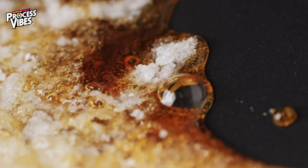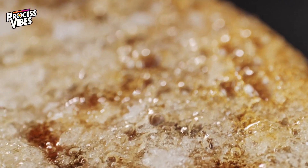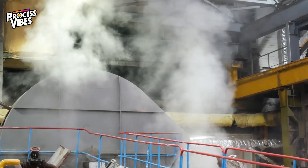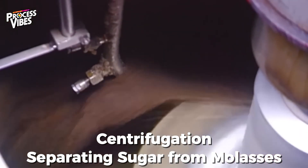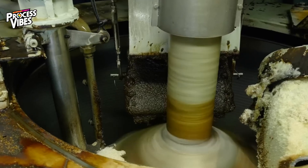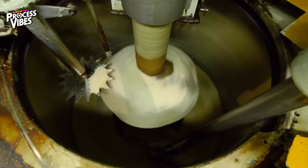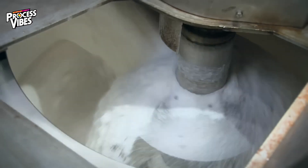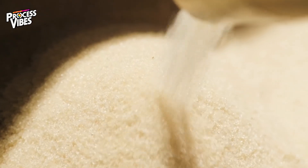But we're not done yet. To separate the sugar from the remaining liquid, the massacuit is spun at incredible speeds — sometimes up to 2,800 revolutions per minute — inside perforated metal baskets. The force pushes the molasses outward, leaving behind pure sugar crystals. The crystals are still slightly damp, so they're rinsed with spring water to remove any leftover syrup. The molasses is collected and used for other food products, while the sugar moves on to its final transformation.